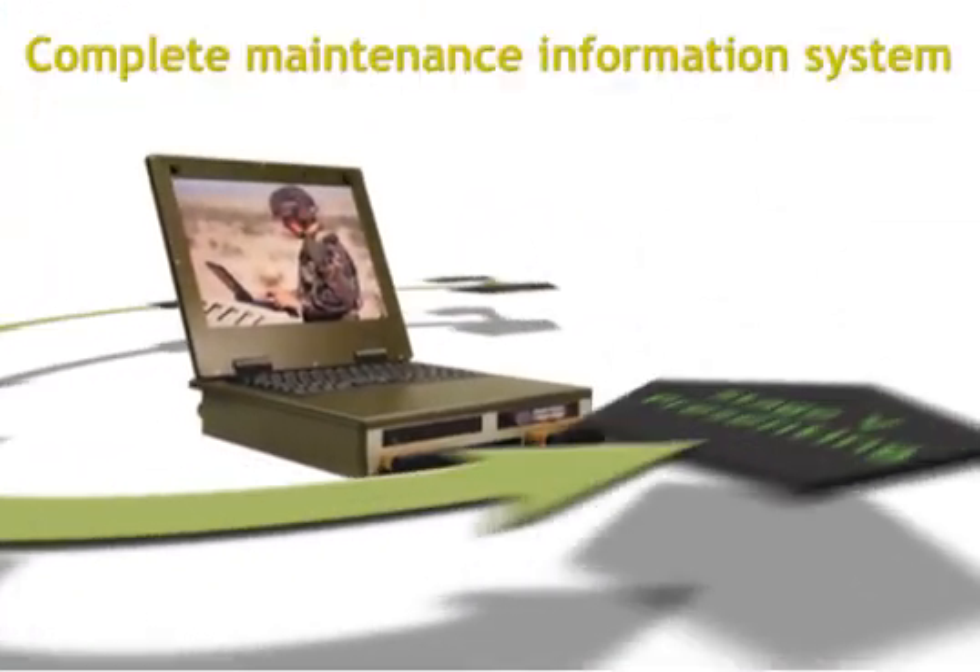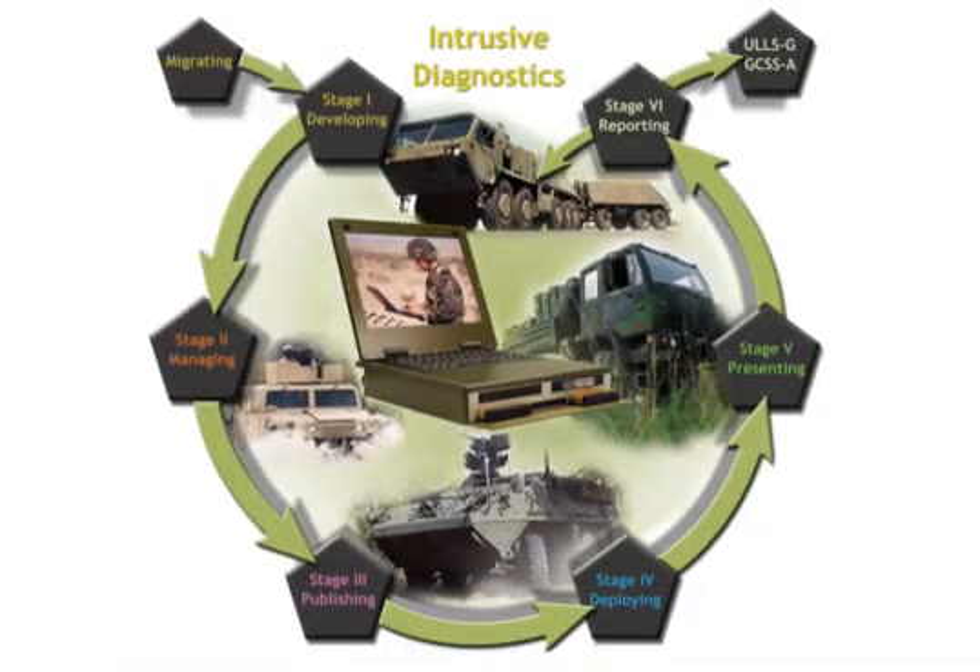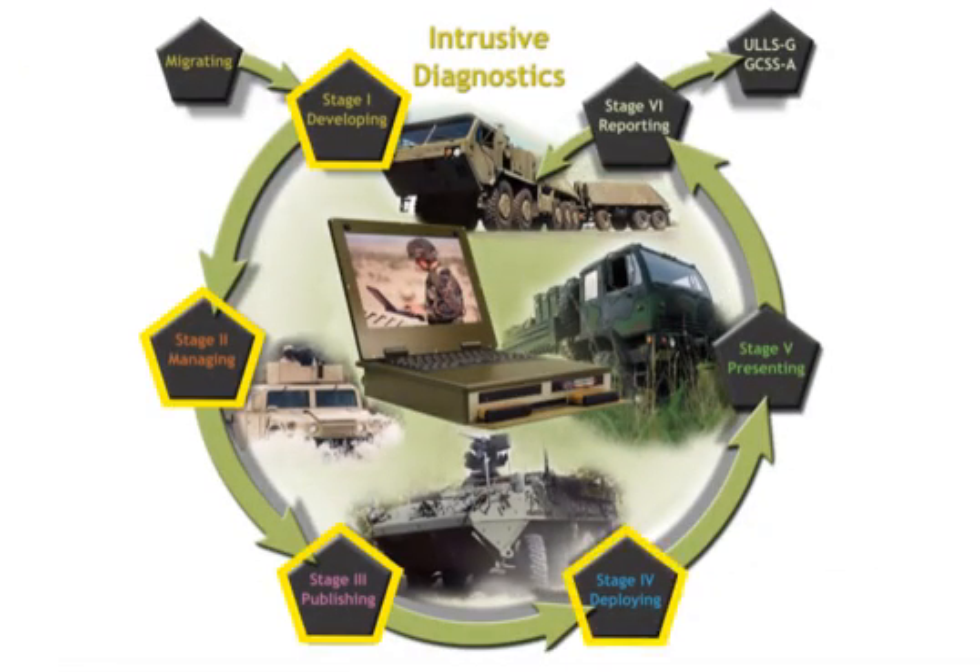EMS NG provides a complete maintenance information system for a vehicle, from authoring maintenance data and managing existing data, to publishing and reporting.